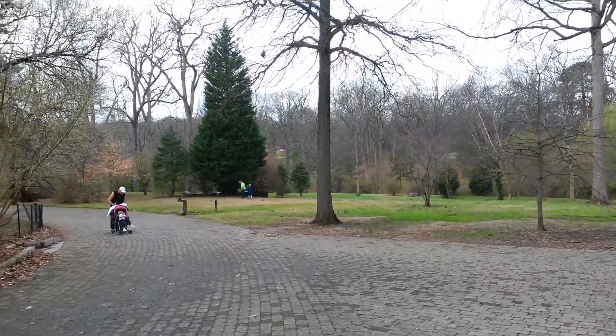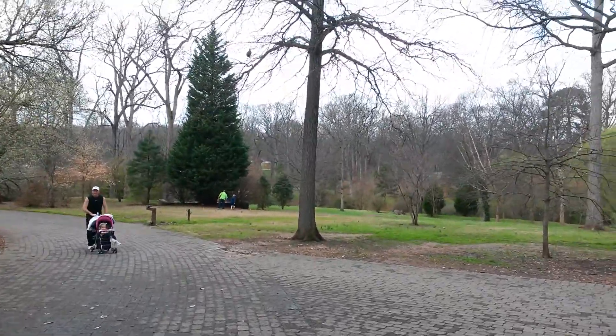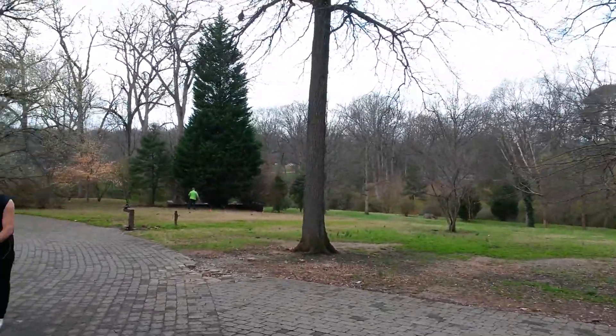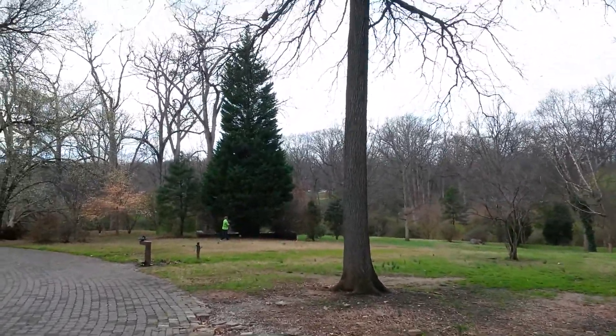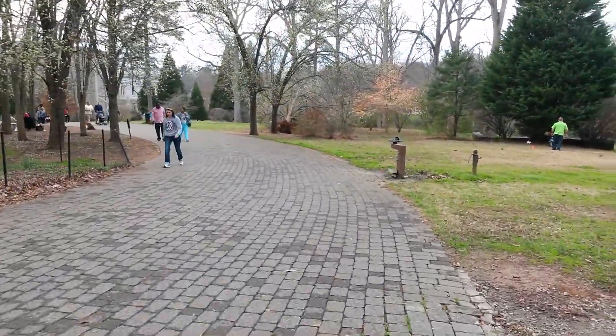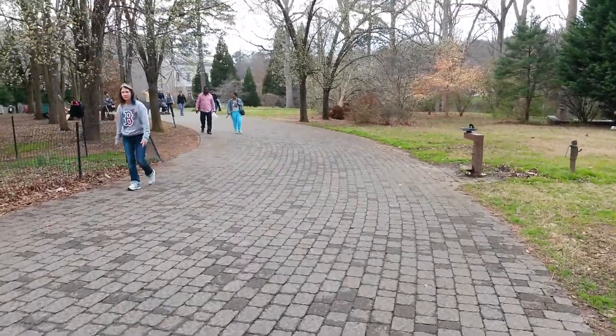Hello Urban Explorers. I'm walking through Grant Park. It's Saturday, March 14th. And I wanted to show you a little bit of this beautiful, gorgeous park.